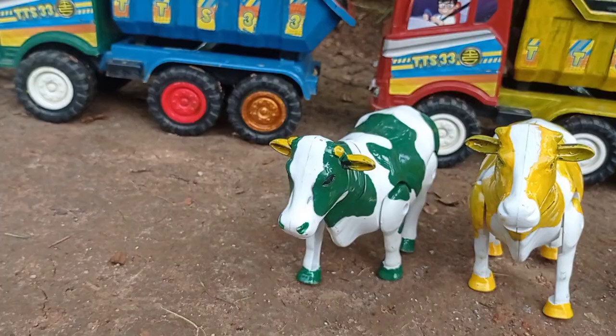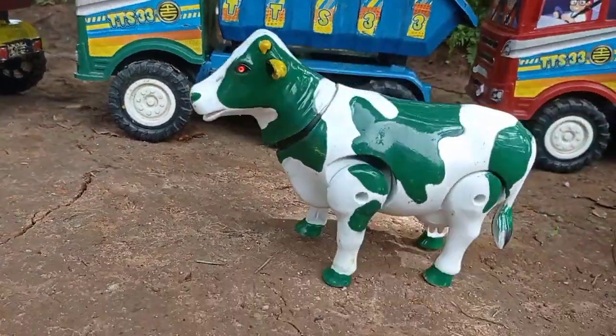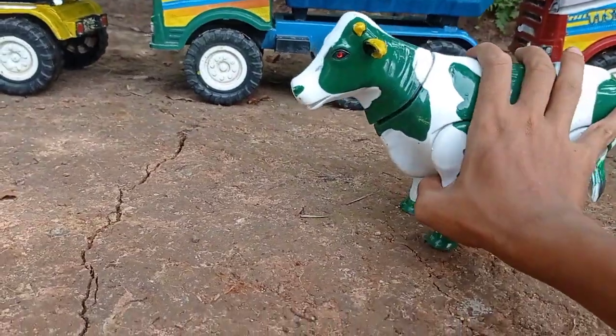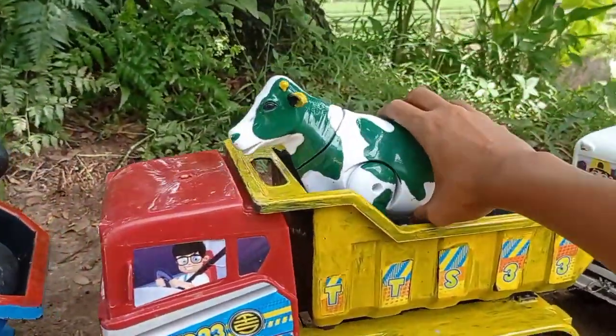Lihat temen, di sini ada sapi yang warna hijau temen. Sapinya mengamuk teman, idih keren. Angkut ke dalam mobil truck, sapi warna hijau.